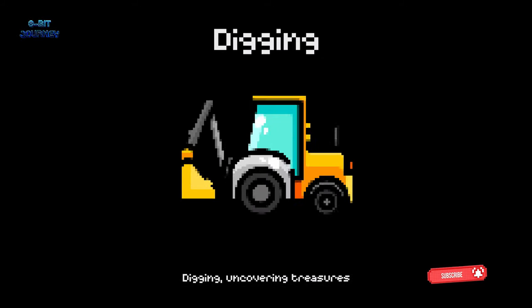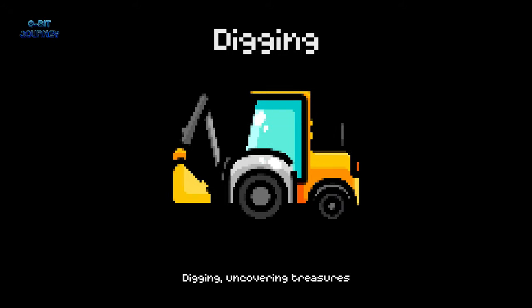Digging. Digging is using a tool or machine to remove dirt or other materials from the ground. It's like an adventure where you never know what you might find.